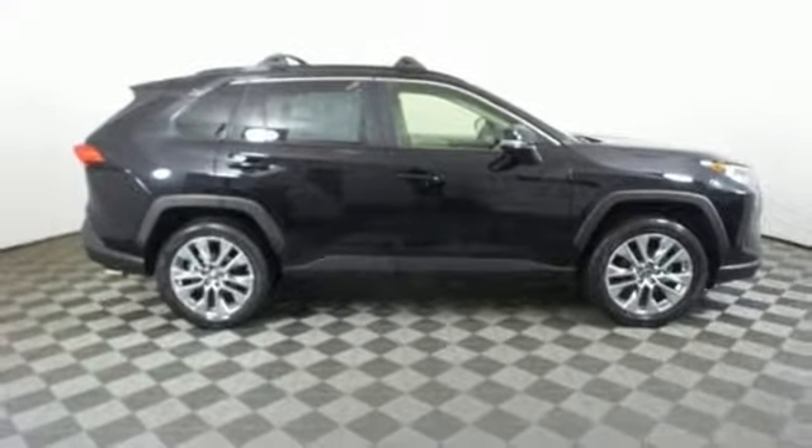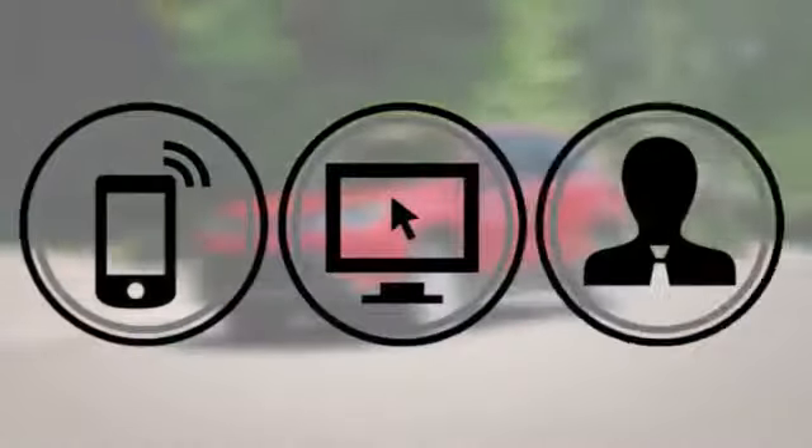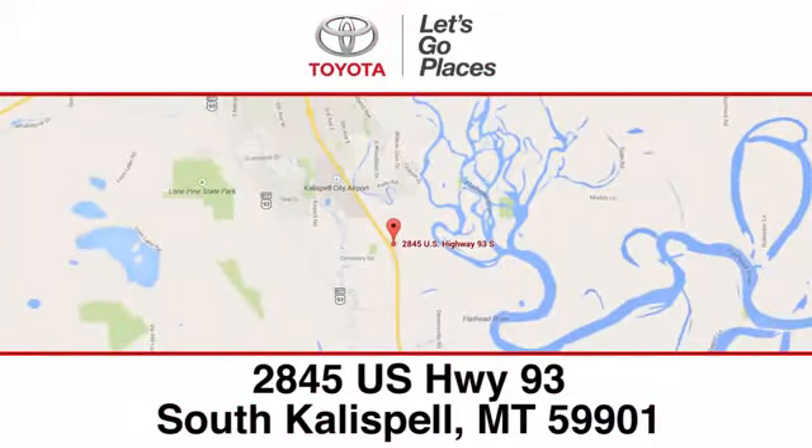Take it for a test drive today. Need help finding the perfect car to fit your needs? Call, click, or stop into Kalispell Toyota. We're conveniently located at 2845 US Highway 93 South in Kalispell, Montana.